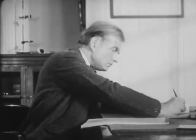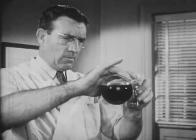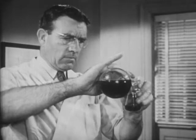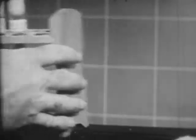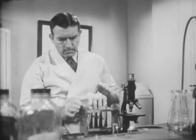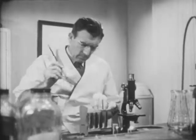But this was only the beginning. Ten years later, another British scientist, Dr. Howard Florey, conducted a number of experiments to verify Fleming's findings. And then, along with other scientists, developed penicillin as a drug of amazing power against disease.